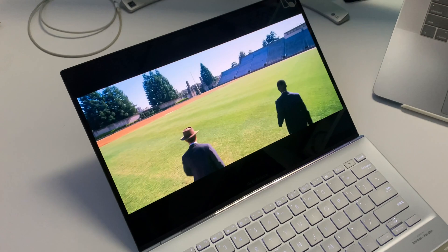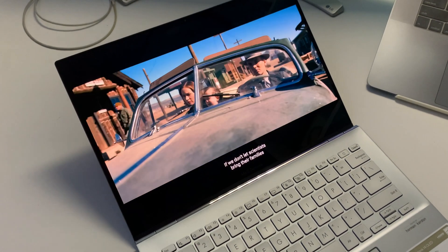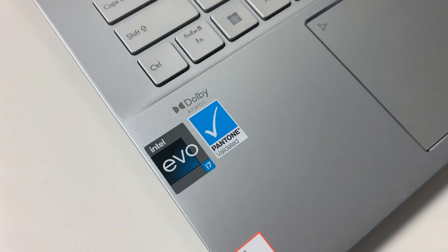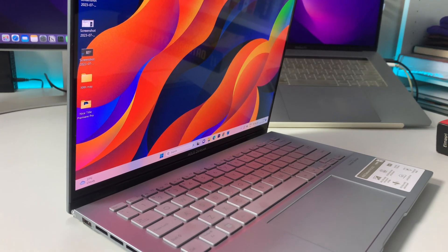The display is one of the best features of this laptop. It is a 2.8K resolution, 90Hz refresh rate OLED panel with DCI-P3 color gamut coverage and Pantone validation. For color accuracy, this laptop is excellent, making it a great choice for designers who require precise color reproduction.